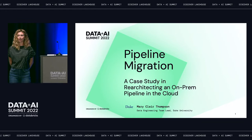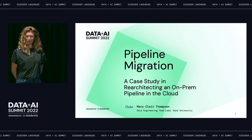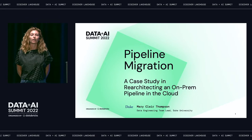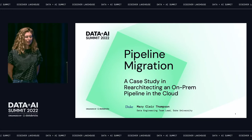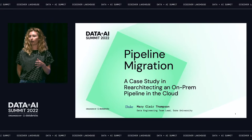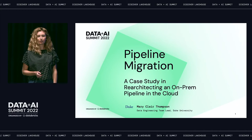Thank you all so much for joining. It is really amazing to be talking to live human faces instead of to a dismal void of Zoom backgrounds. My name is Mary Claire Thompson. I am a data engineer at Duke University. Today I'm going to be talking about a pipeline migration that I worked on as part of a larger project last year. It was actually the first time that I had worked on a pipeline migration — something that was originally built on-premises and then moved into the cloud. We learned a lot of really good stuff, and I'm excited to share what we learned with you.